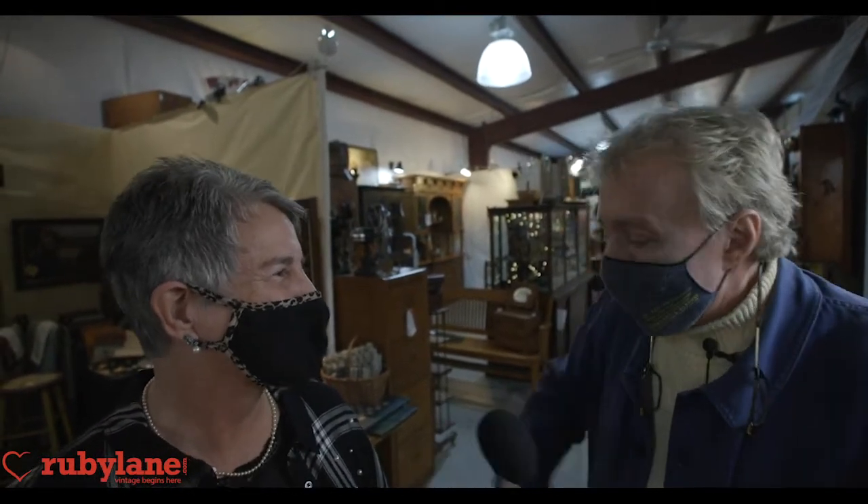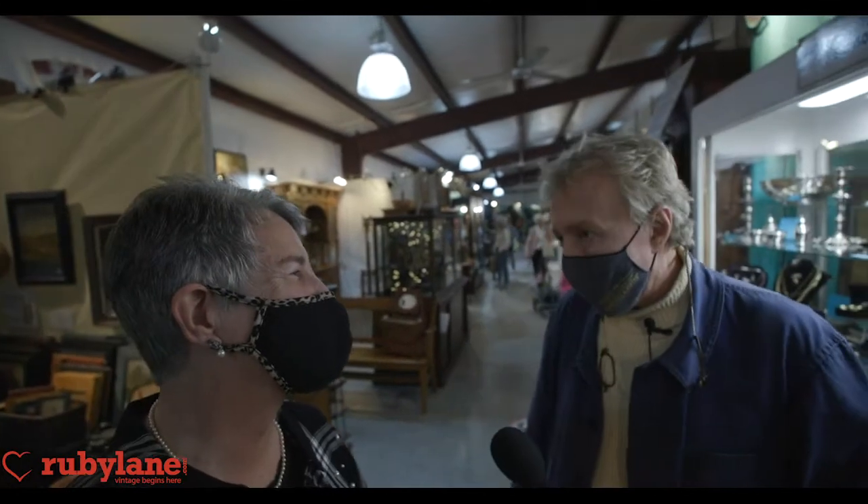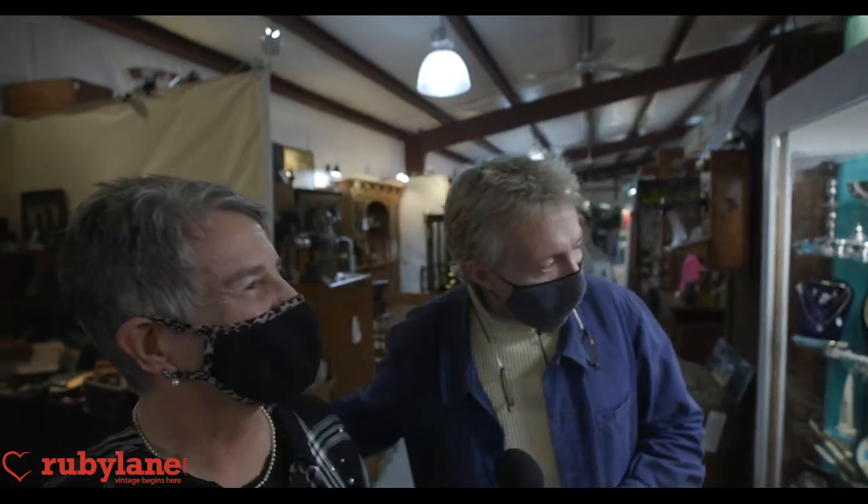My late mom — bless her heart. Thank you for bringing her up. I appreciate it. And thank you for sharing all these treasures.